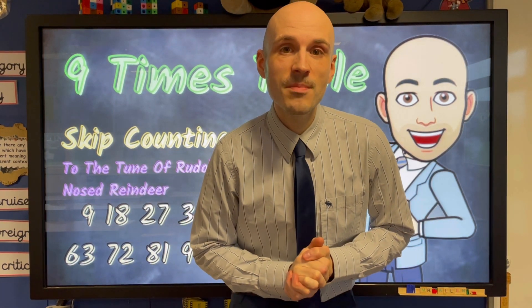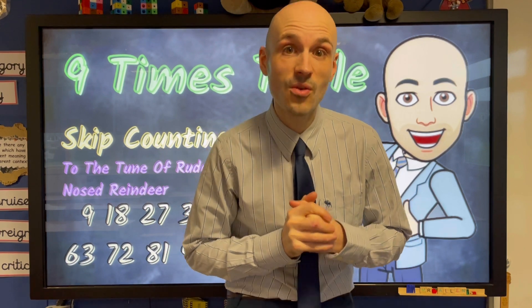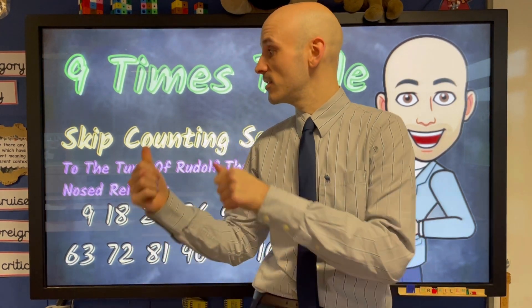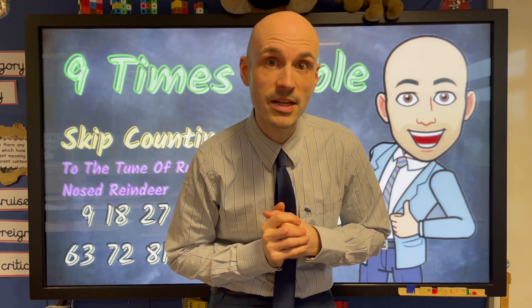Hi guys, welcome to another Mr A's 10 Minute Teach, where I aim to teach you something in 10 minutes or less. Now today we've got the nine times table and it's to the tune of Rudolph the Red Nosed Reindeer. Check it out.